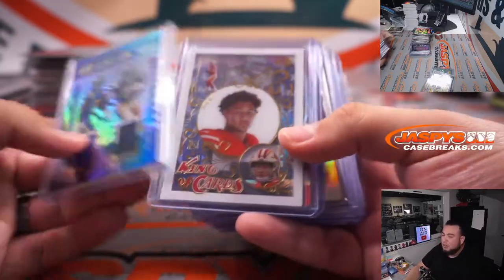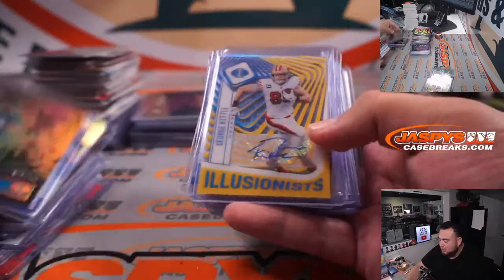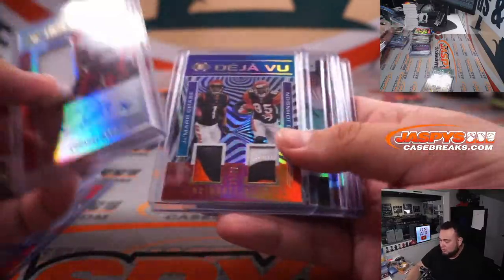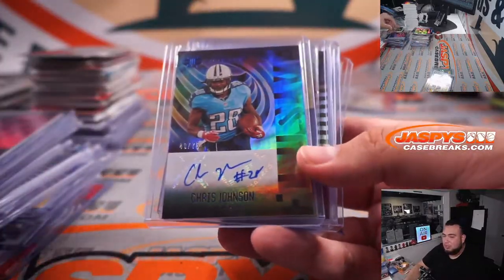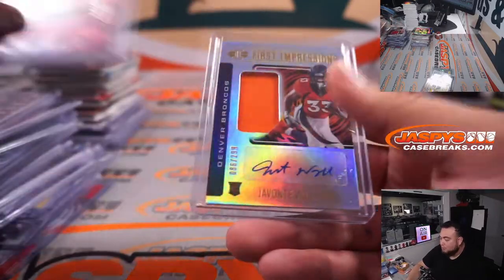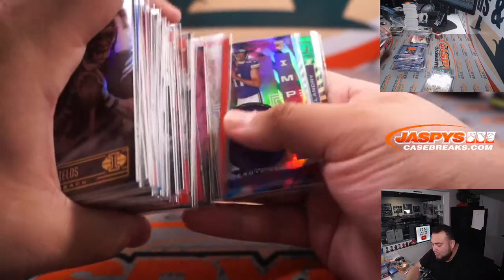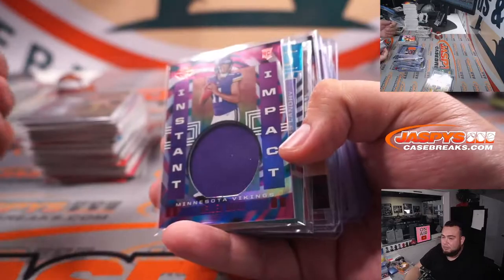Well, there you go guys. Some nice stuff — just nothing super crazy. Ian Book there, George Kittle was very nice, Darren Waller, Jaylen Waddle was nice. I know we're looking for big rookie quarterbacks potentially. You know, a lot of older vets though — like Chris Johnson right there, Trey Sermon, Jalen Phillips, Jerry Judy, Clinton Portis, Javonte Williams. A lot of penny sleeve cards that are numbered of course, and autograph-wise those will need to be top-loaded as well.